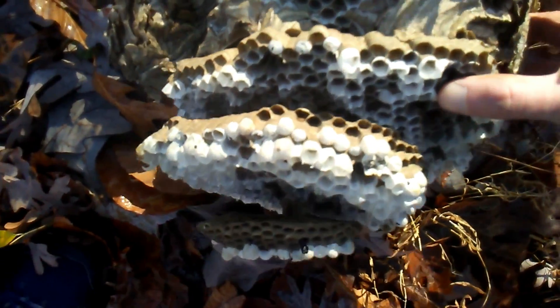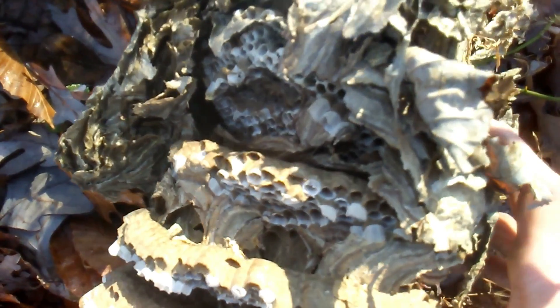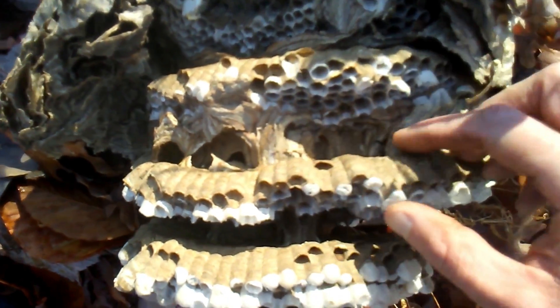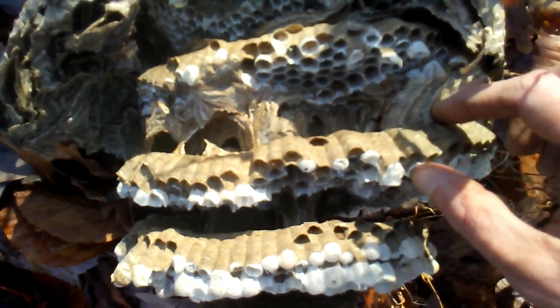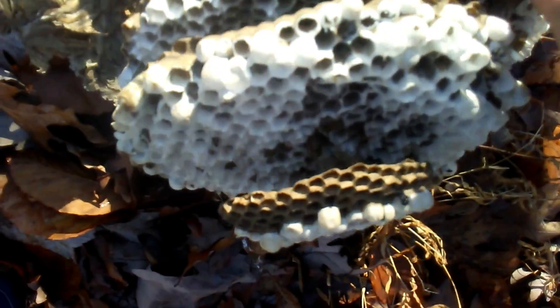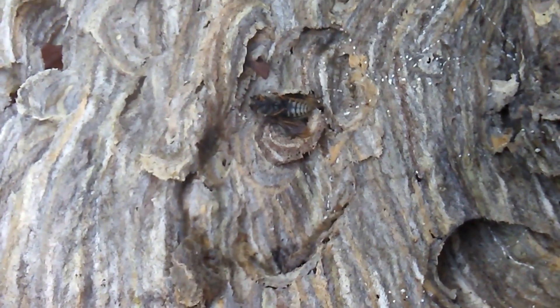Probably made about 500 new queens, similar number of males. That's how the combs are supported — with very thick buttresses. Thanks for watching. That's the envelope.